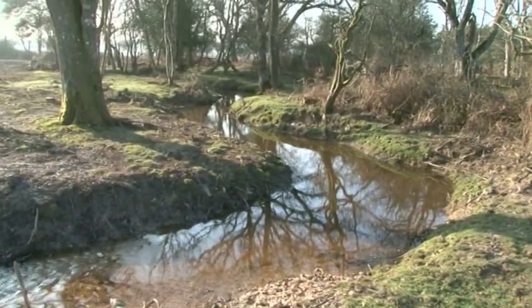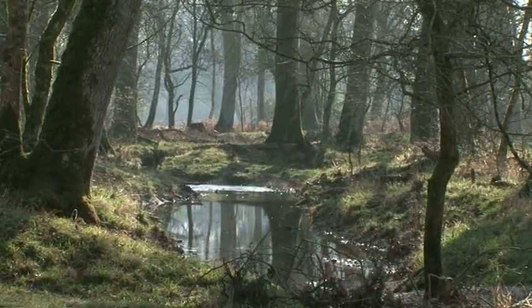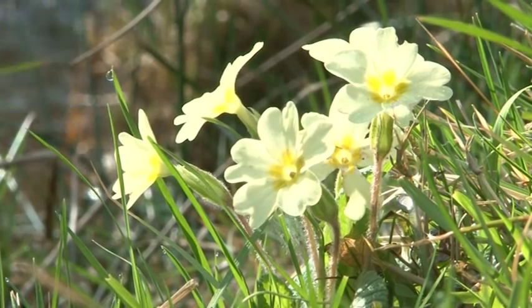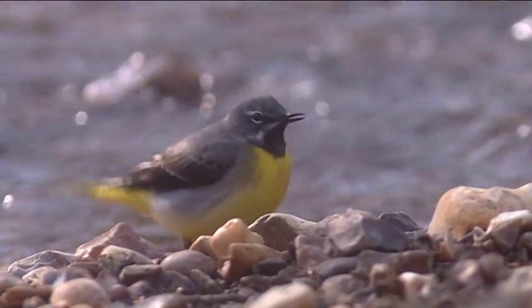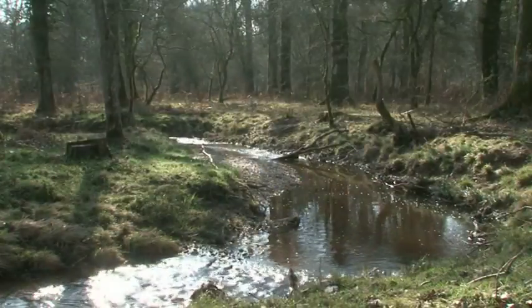As an indication of what can be expected, the section of Fletcher's immediately above this stretch, which was worked upon a year earlier, has already clothed itself with fauna and flora. The end result of this HLS project is a restored watercourse which is able to interact with its floodplain. Ultimately, the aim is to safeguard our vulnerable wetland habitats and hopefully give them a natural longevity.